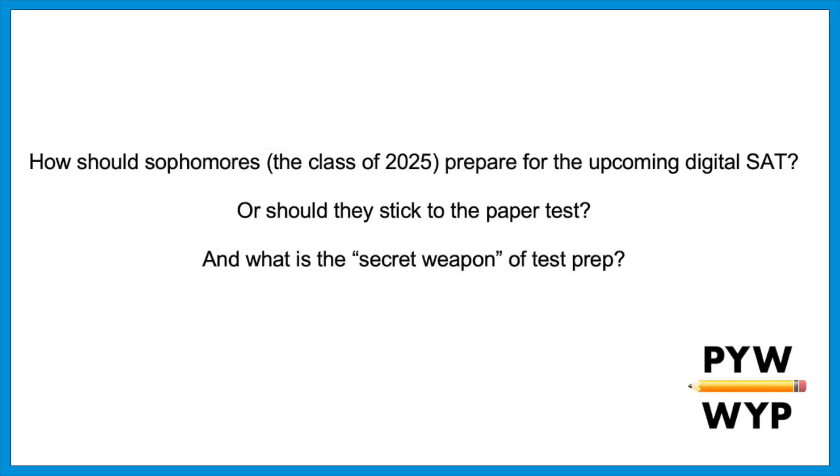Hey everyone, welcome back. As you may have heard, the SAT is changing next year. The paper test is going to be replaced by a digital exam. If you're a sophomore when this video comes out, or a student in the class of 2025, you're facing an interesting dilemma. During the first half of your junior year in the fall of 2023, the SAT will still be offered as a paper and pencil test, but in the spring of 2024 it will change to the digital format. This has my sophomores asking: which one should they take, or should they consider both? And what about the ACT? In this video let's get into all of these details along with what I call the secret weapon of test prep.